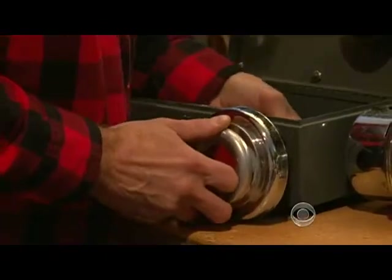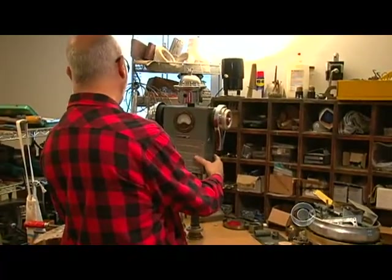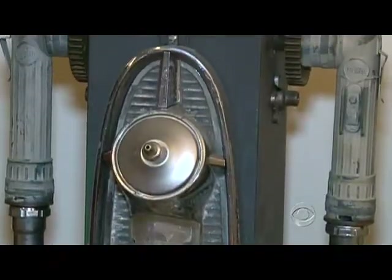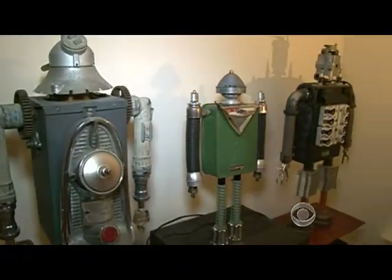People who think Americans don't make things anymore have never met Gordon Bennett. If something's kind of old and beat up like this, I love that. Bennett has turned his eye for the old and discarded into artistic mechanical creations, or as he calls them, robots.